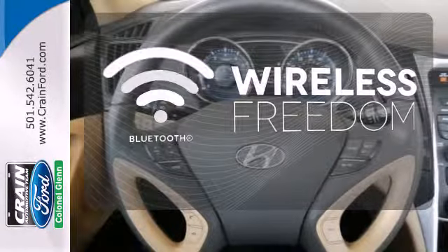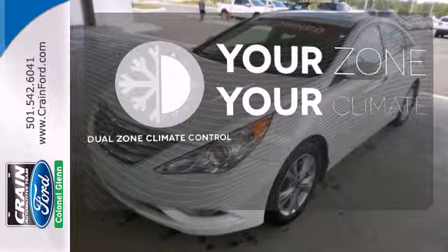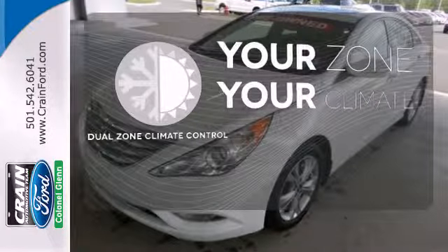You don't have to put your life on hold when you have Bluetooth. It's too hot. It's too cold. Not anymore with dual zone climate control.